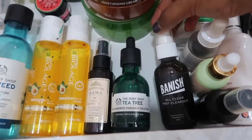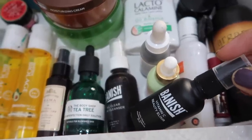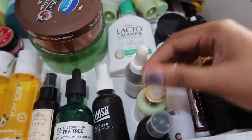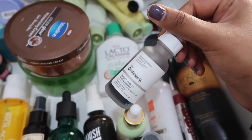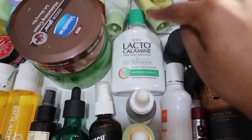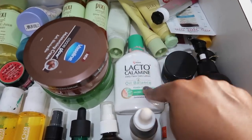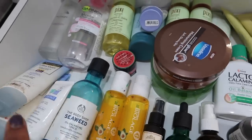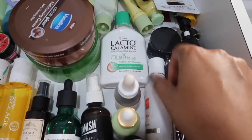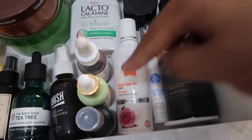This is the Banish All Clear Mint Cleanser — Banish actually sent me their entire kit. This is their Vitamin C Beauty Elixir which I like a lot. One of my favorite Pixi products is the Glow Tonic Serum — I love this so much, apart from their toner this is my favorite, highly recommend. This is The Ordinary AHA BHA Peeling Solution — once again, highly recommend. This is my Lacto Calamine Oil Balancing Daily Face Care Lotion. I use this when I'm having more sensitive days and can't use proper sunscreen, because sunscreen has a little bit of silicone which can clog pores and give acne.